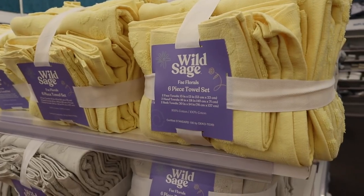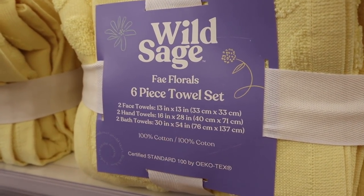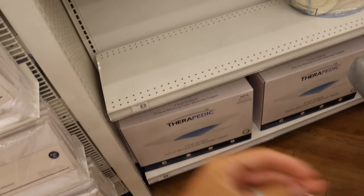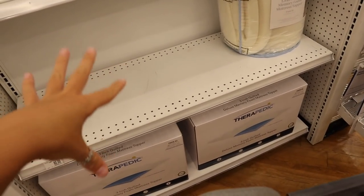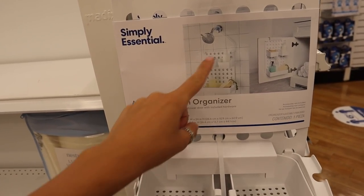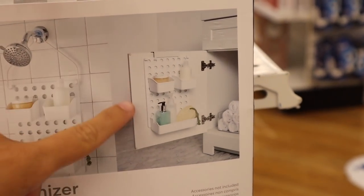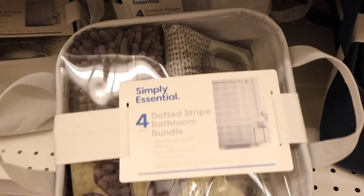I'm obsessed with these towel sets — they come in yellow, gray, pink, and blue with so much included for $30. Here's the full-on college section. They have mattress toppers, which you're definitely going to need in a dorm — and even if your apartment comes furnished, the bed probably won't be very nice. I love this bath organizer; it's much cuter than most I've seen, and it's great for maximizing space. These all-in-one dorm kits are about $12 and take the stress off of buying everything separately.